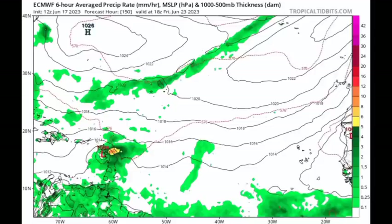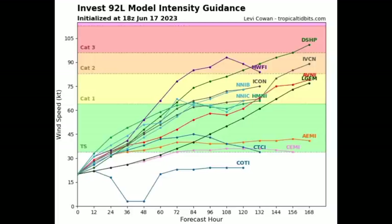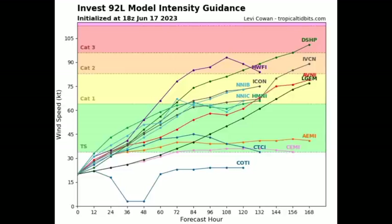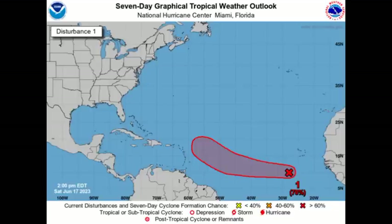In terms of the intensity guidance, we can see that all but one model is expecting that we will have this at least being a tropical storm, and more of these are expecting that this will eventually intensify into a hurricane. One of them is showing a Category 3 hurricane as of the 18Z update. This would be pretty historic — if we should have a tropical storm develop that far east in longitude in the main development region, it would be record-breaking. This is something to look out for heading to the end of July, going into August and the peak month of the season, which is September.